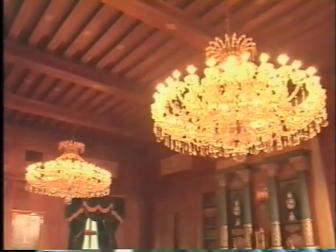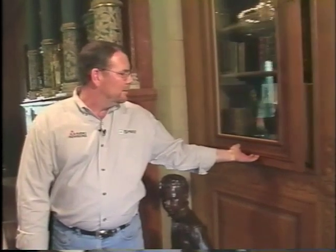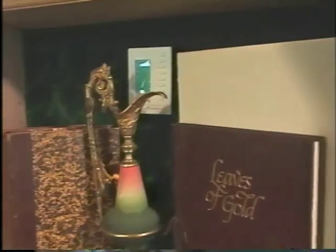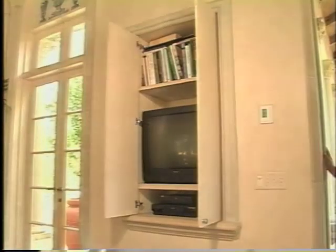We're in this lovely paneled library now, and I'm wondering how do you integrate the high-technology into this room? Well, in a room as pretty as this, the last thing you want to see is something that's truly high-technology. So in this particular room, we hid the keypad in a cabinet so that it was easily accessible but completely out of view. The next room over, the solarium, has a demonstration not just of music distribution, but we've got a TV hidden in the wall that you can access any of the satellite sources from as well.